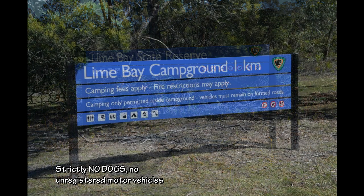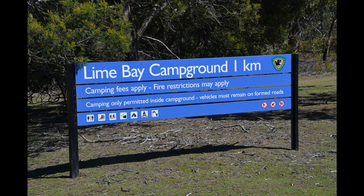Please note that dogs are strictly prohibited at Lime Bay Campground.